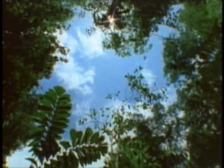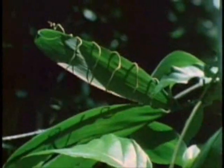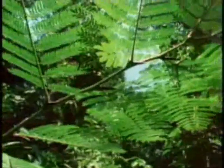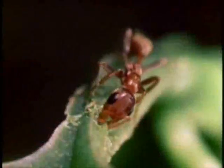Whenever a huge tree falls in the Costa Rican rainforest, a gap of sunlight is formed in the canopy. New life competes for this light, like this vine racing this sapling upward. But there's one tree that never has any competition, thanks to an incredible symbiotic relationship it shares with an ant.